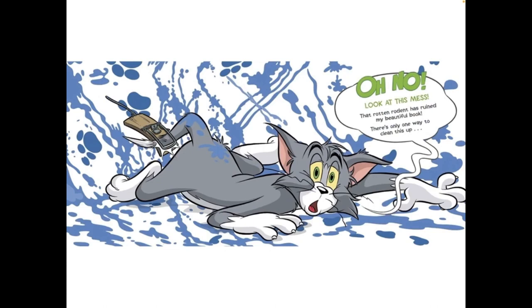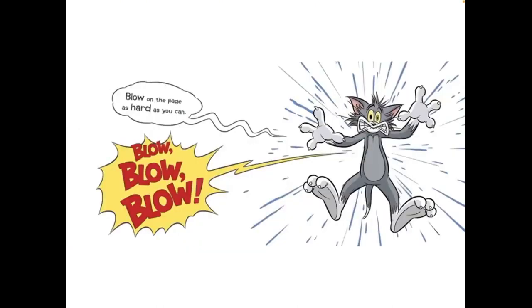There is only one way to clean this up. Blow on the page as hard as you can. Blow, blow, blow.